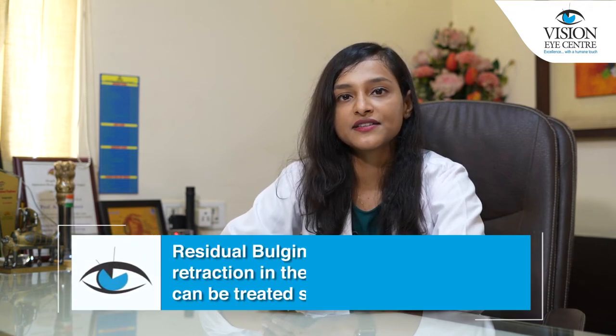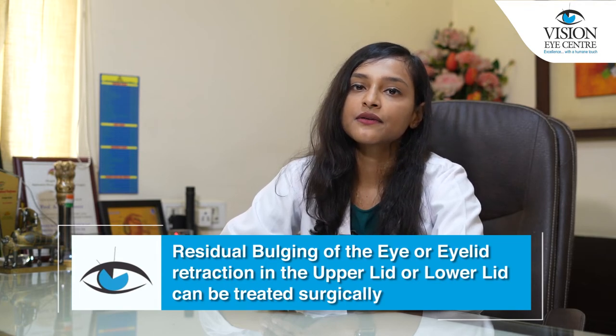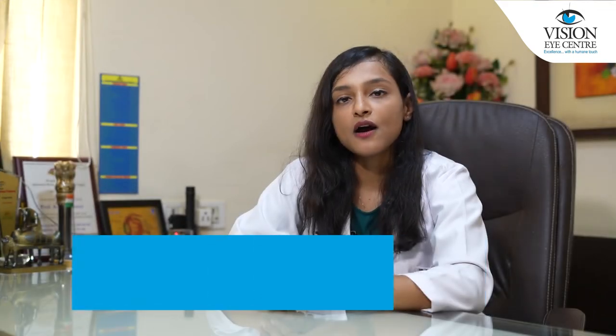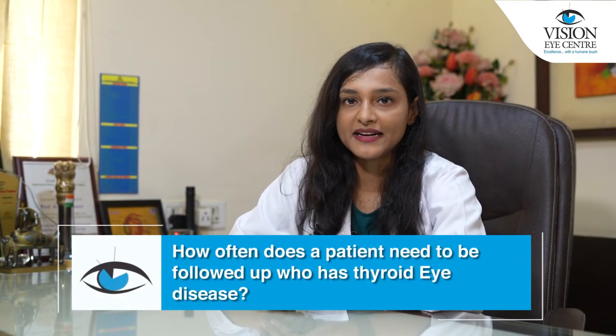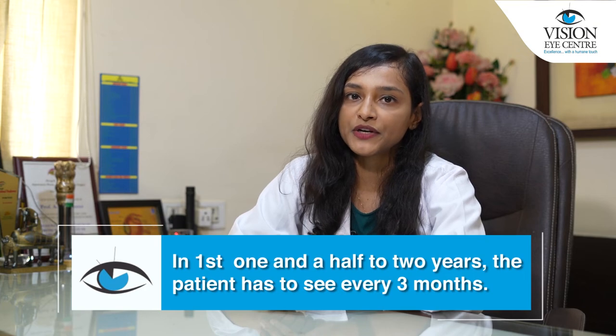Once the active phase is over and the disease has subsided, any residual bulging of the eye or eyelid retraction of the upper or lower lid can be treated surgically. Typically, in the first one and a half to two years, we require to see the patient every three months.